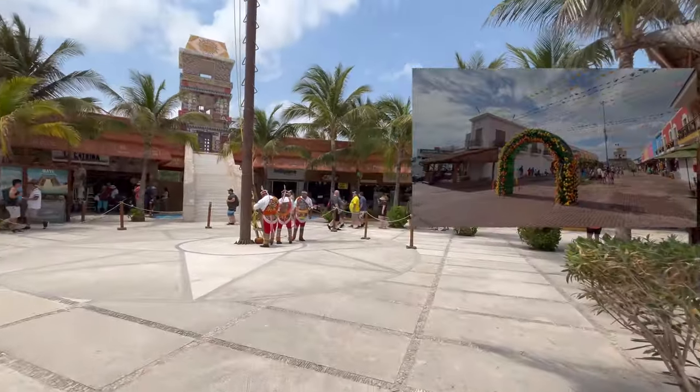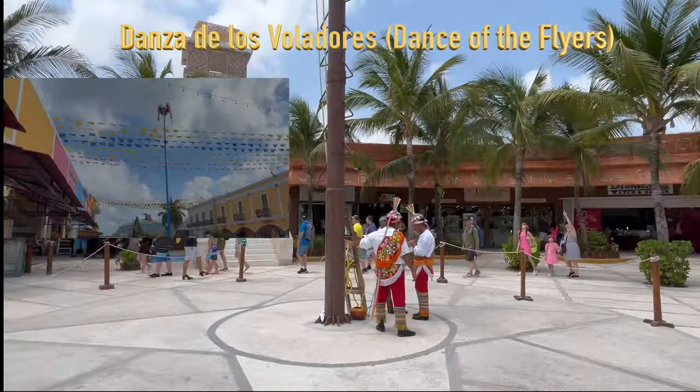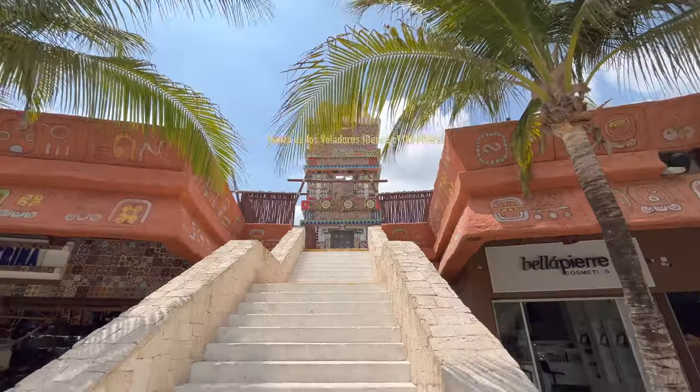I just missed the more than 600-year-old tradition, the Dance of the Flyers. It had something to do with the drought way back in the day, and they did a dance for the sun gods. I showed you some clips of where I saw this at Cozumel.